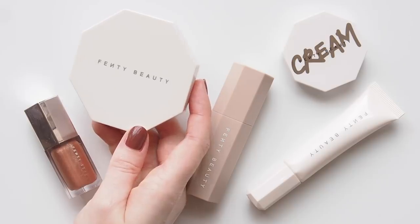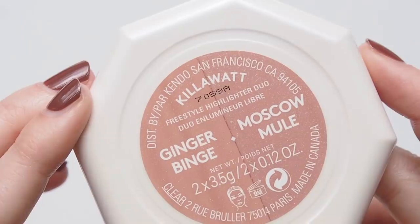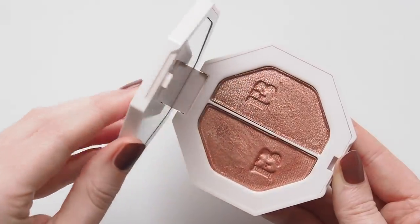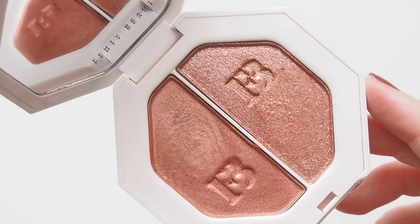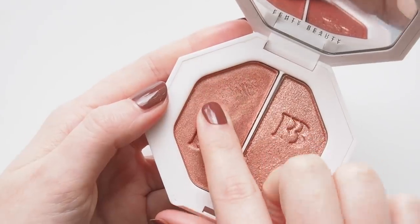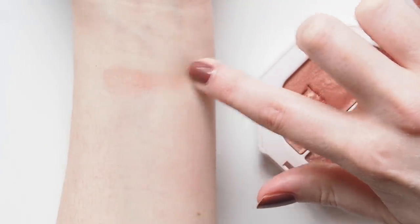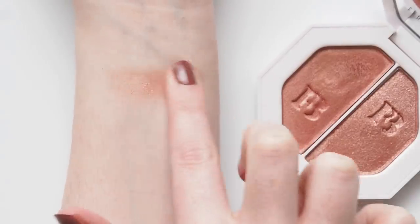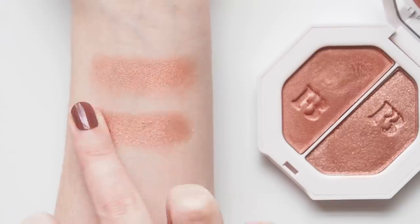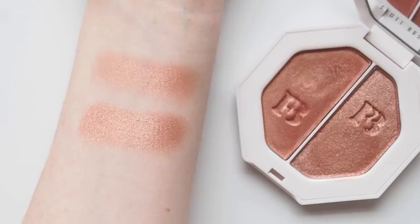Very early viewers might remember seeing this Killawatt Freestyle Highlighter Duo in the shade Ginger Binge Moscow Mule. It might have been one of the first times I ever talked about making a product multitask on my channel. It's obviously designed to be a highlighter but it's too deep for my skin, so I purchased it to be a perfect shimmery pink shadow combo. The left side is almost a creamy powder — not loose — and you have to swipe quite firmly to pick it up, and the right is similar but shimmery. Both sides are a fairly similar peachy pink tone but you can just add a bit of sparkle on top.